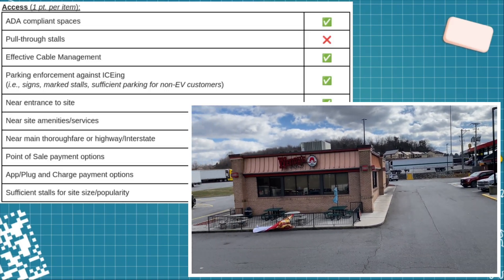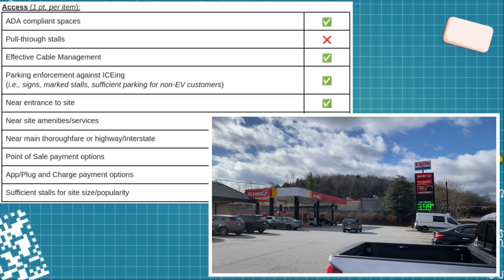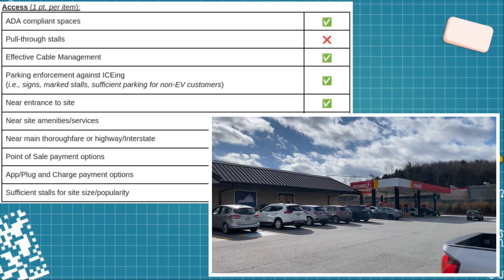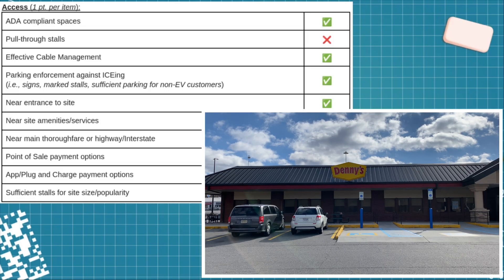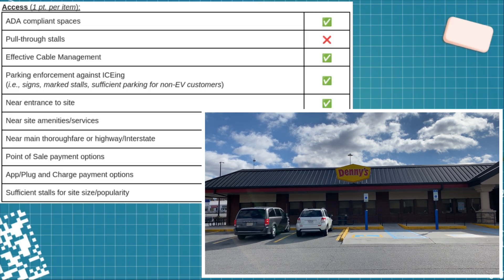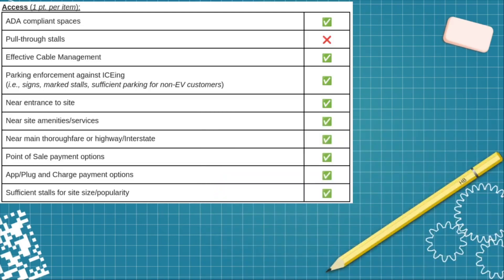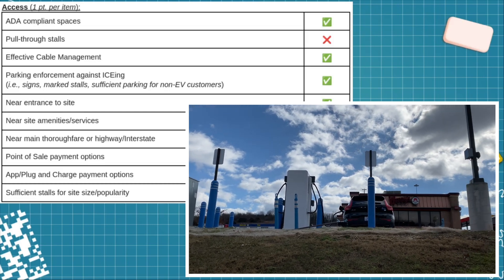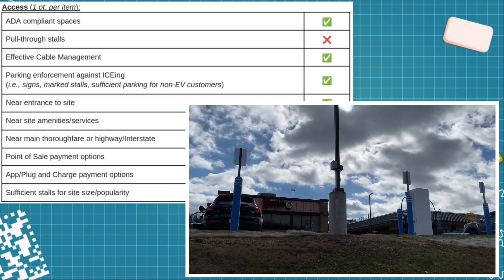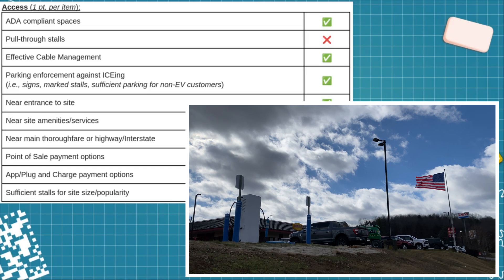I would call it near to the entrance of the site. You could easily walk either to the inside of the Wendy's or the inside of the main travel center. The main travel center is open 24/7, 365, and we're immediately off the interstate directly behind us. There are point-of-sale options and the ability to do plug-and-charge. I gave it a green check mark for sufficient stalls for site popularity even though there are only four stalls, because I was there on a Saturday afternoon and was the only one charging.